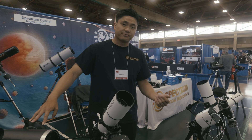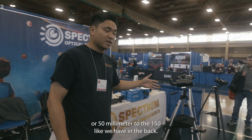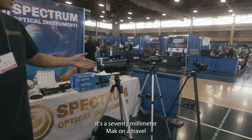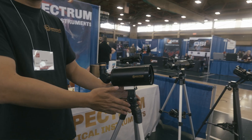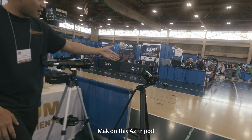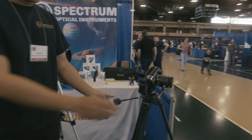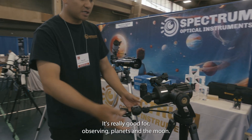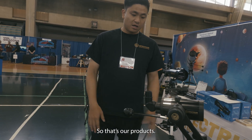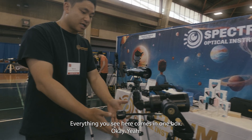For Spectrum, we carry anything from 50–60mm up to 150mm like we have in the back. Here is one of our new products — it's a 70mm Maksutov on a travel tripod. This tripod has fine-tuned controls on both axes, making it really good for observing planets and the moon. Everything you see here comes in one box.